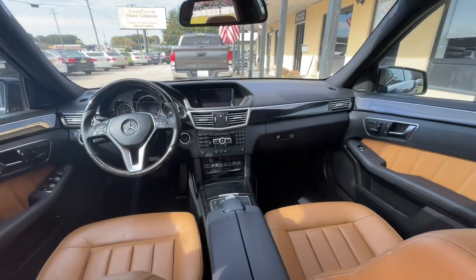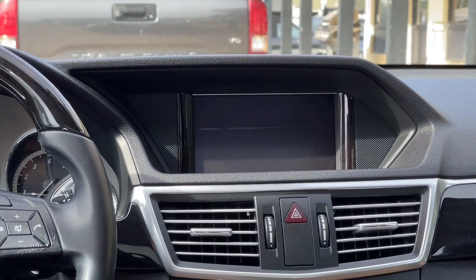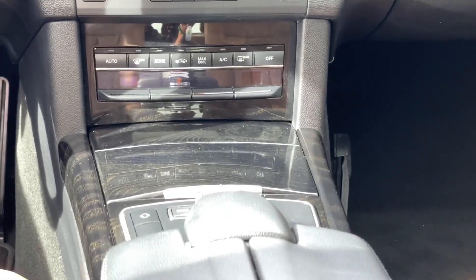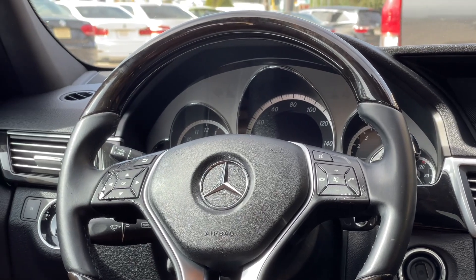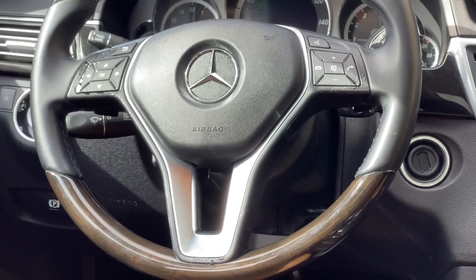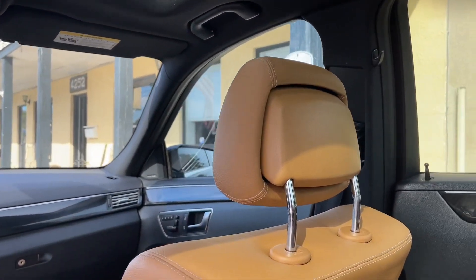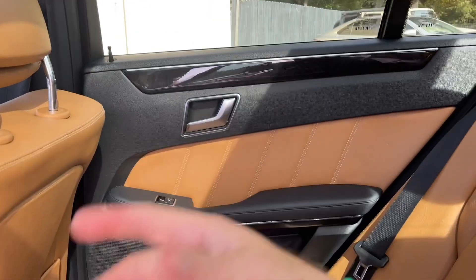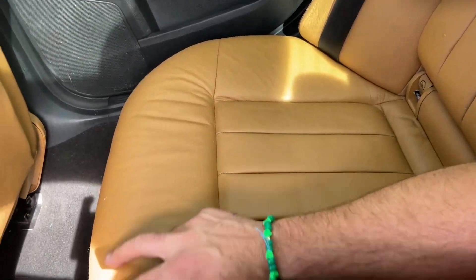The front looks really nice overall. You've got your navigation screen up front, heated seats, and plenty of storage in the armrest. The steering wheel looks good with what appears to be wood trim on top — it feels nice when driving. Sitting inside the car, there are no odd smells or anything, so I don't think anyone ever smoked in this car. A lot of times when it's warmer outside you can really pick up on cigarette or cigar smell, but I don't smell that at all.